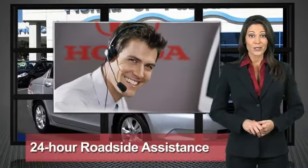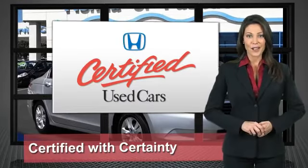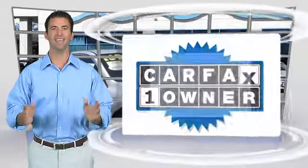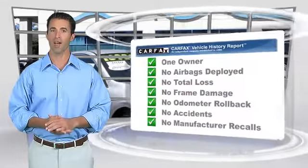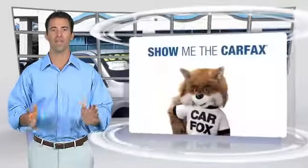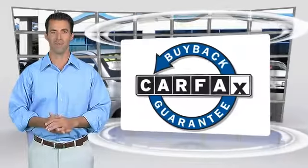Honda Certified Used Cars — so reliable, they're certifiable. This is a one-owner vehicle with the Carfax Vehicle History Report. Be sure to find a complimentary copy of this report online or contact the dealership. This vehicle qualifies for the Carfax Buy Back Guarantee.